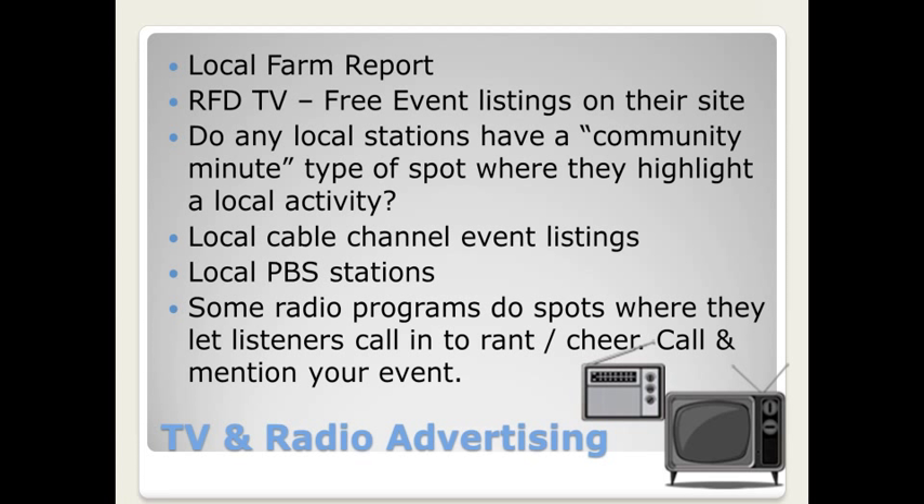If you're going to consider radio advertising, make sure you are reaching your target audience. The Farm Report can be a great source of advertising, and if you can get a local seed company or crop insurance type of business, they might be able to help you offset some of those costs if you share the advertising time with them. There are also some radio programs that let listeners call in to cheer about something, so it's nice to call in and cheer about your event.